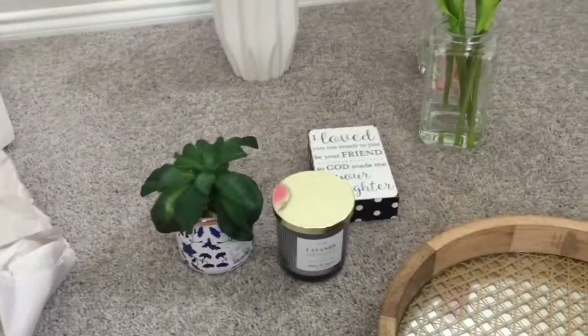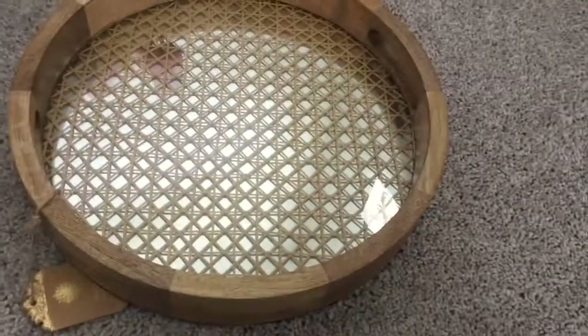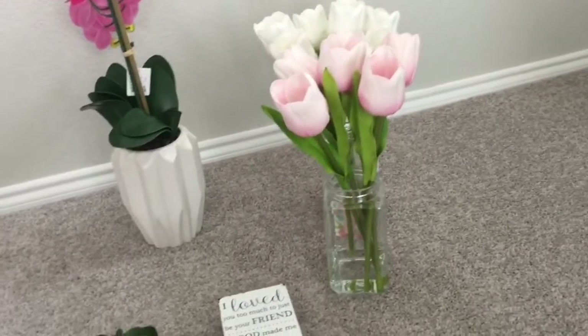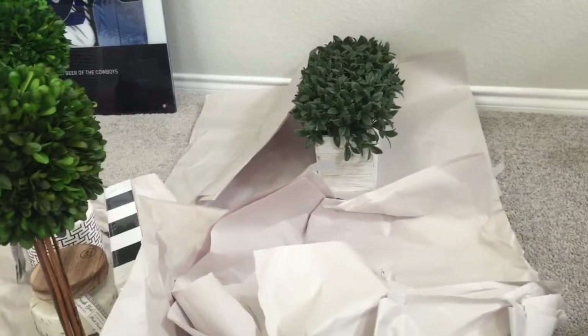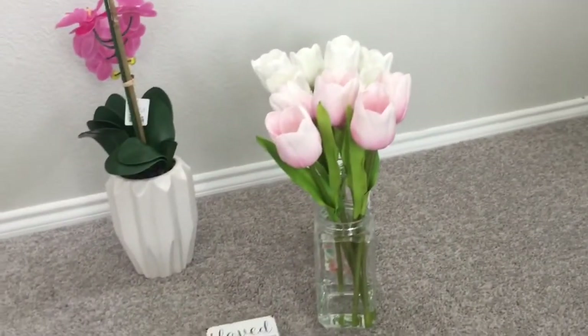That's it for my little haul! Like I said, I will be doing a spring home tour or new home tour for you guys, so you'll see how everything came together. I just wanted to pop on here really quickly because I've been missing in action, and I'm definitely going to be doing a pregnancy update pretty soon. Thank you guys for watching — bye!